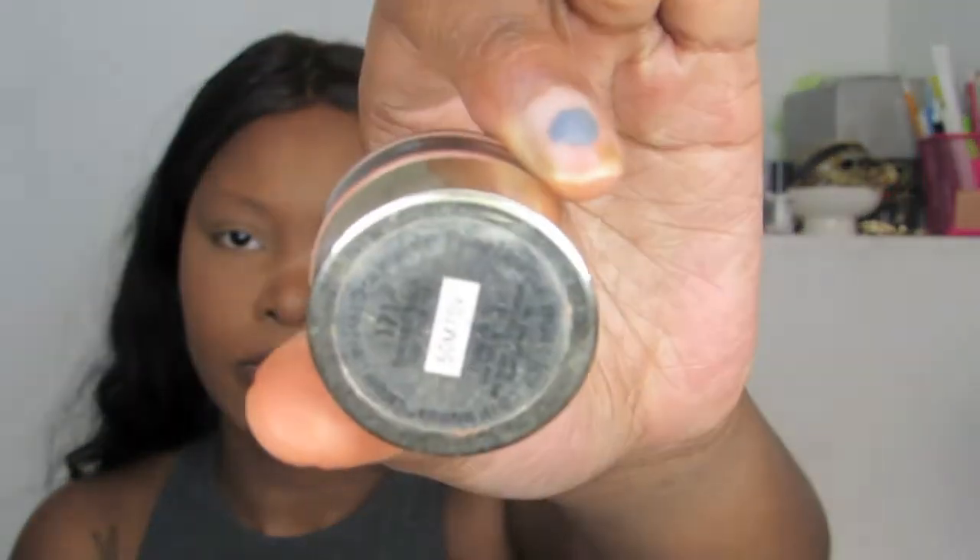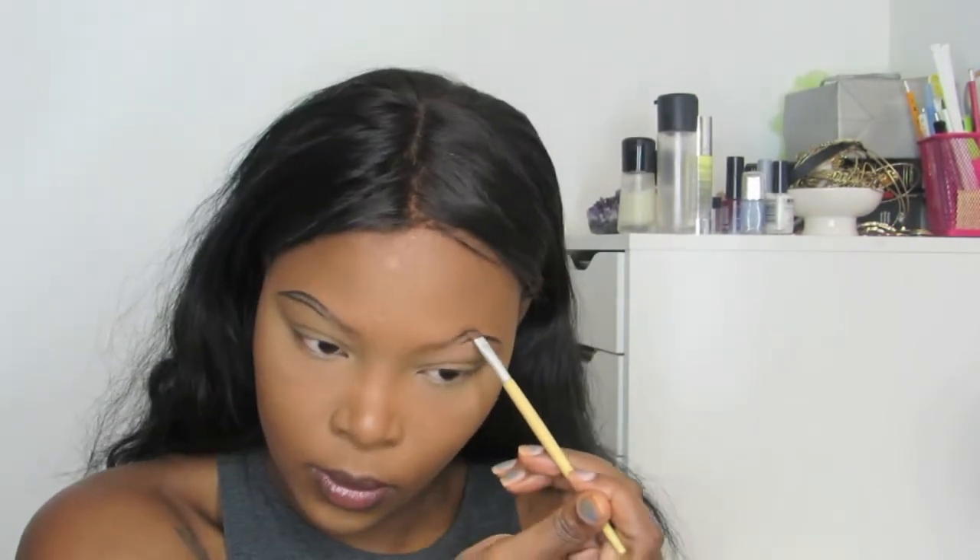For my brows I'm going to be going in with my L'Oreal gel liner in black and also my Anastasia Brow Definer in dark brown. I use the black shade just for the tail of my brow, and so it won't look too harsh, I use the brow definer for the inside of my brow — it gives a gradient effect and I love doing my brows this way.